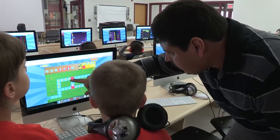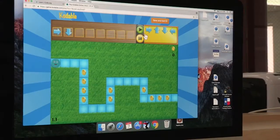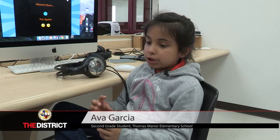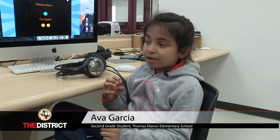It is important to start students with coding so they can start developing their learning skills and critical thinking at an early age. If you get on a higher level, it's more challenging and it helps your brain more. And it makes your brain more helpful when you're doing a test, or the STAR test, because it gets you ready for other stuff.